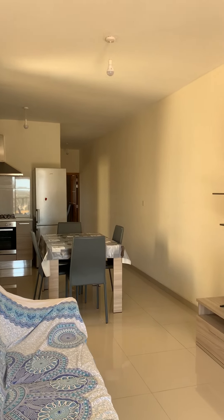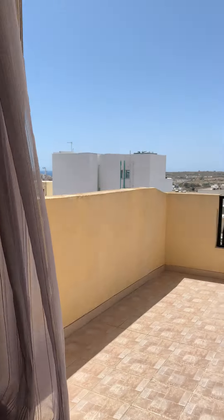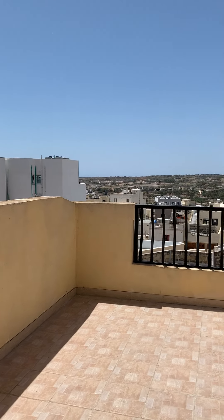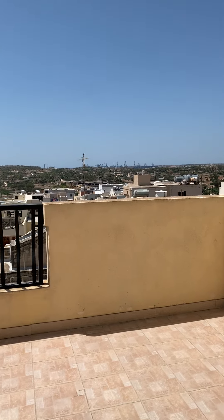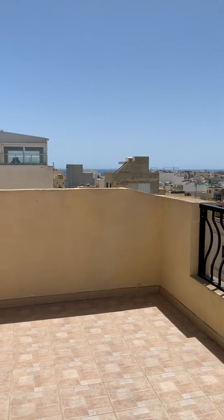Two-bedroom penthouse, Marsaskala. We have a big front terrace here. The back is a better room for the view.